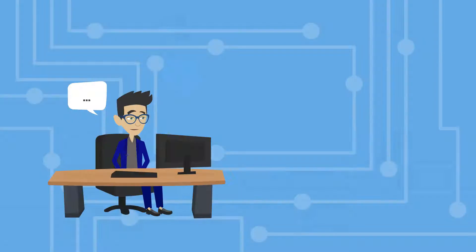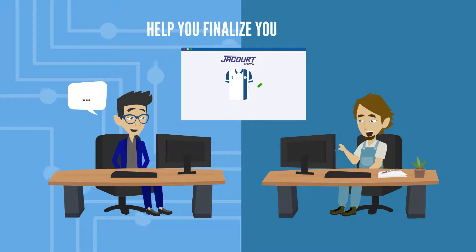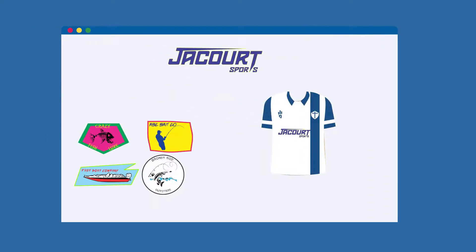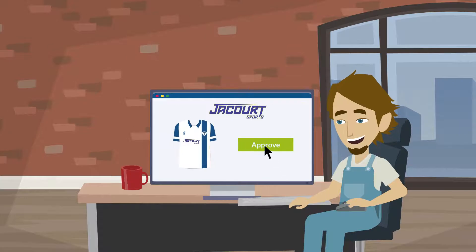After we receive your order, one of our skilled designers will contact you and help you finalize your design. Your designer can add sponsor logos if you want any, and then create a mock-up for your approval.